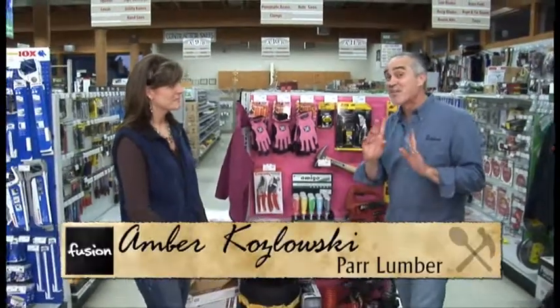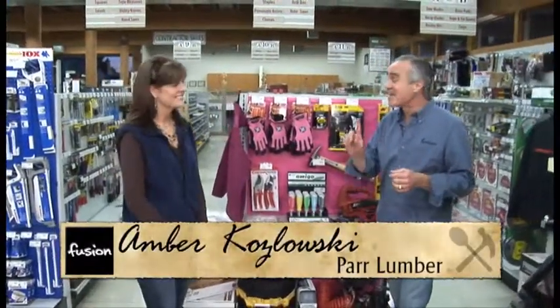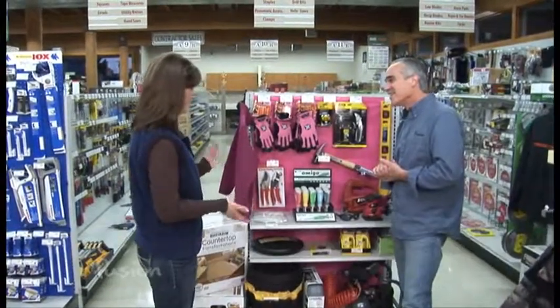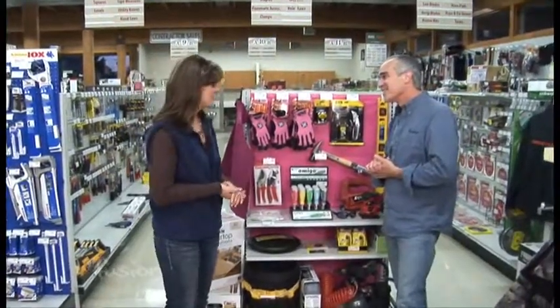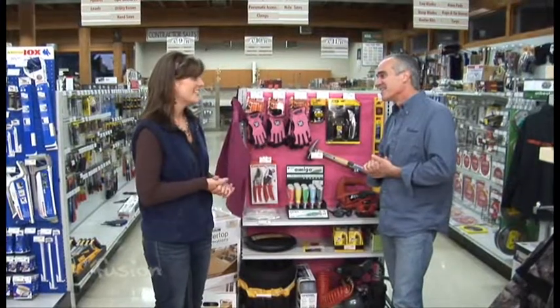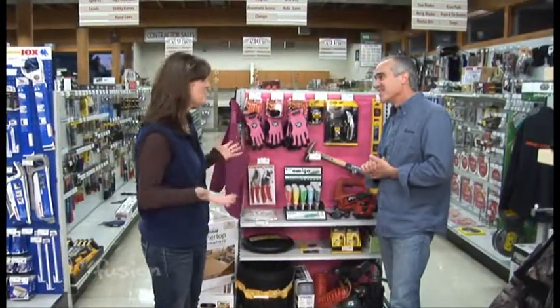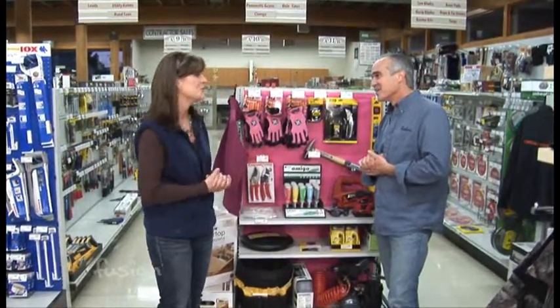Today I'm with Amber at Paralumber and got some unique gift ideas for the women today. So basically for the women, we want to make sure that everyone knows when they're buying presents for women that bigger is better — every woman needs a good power tool.